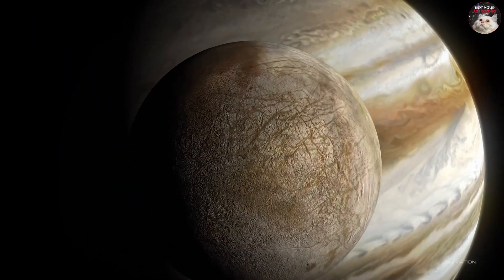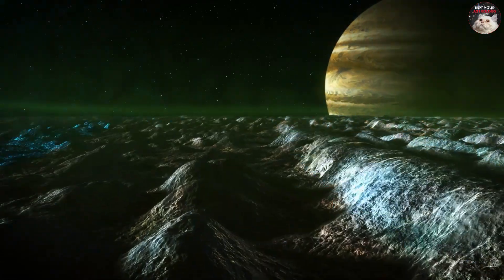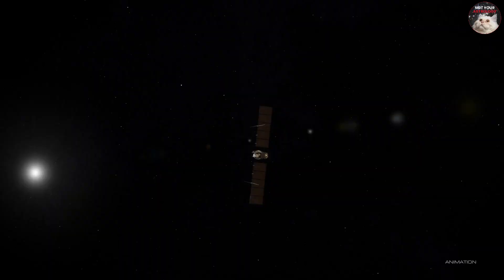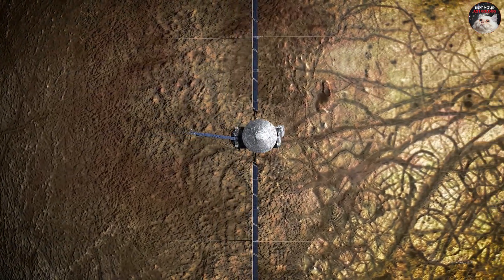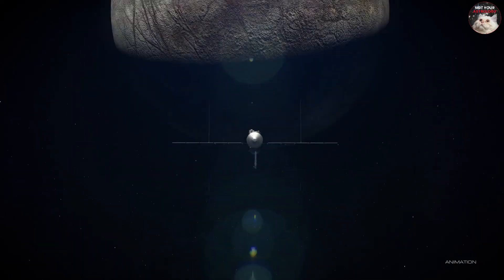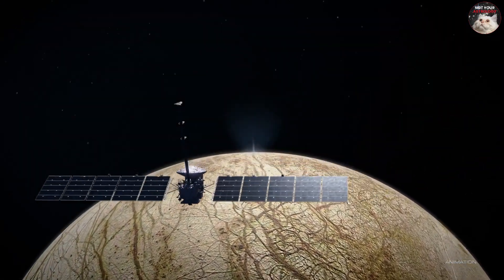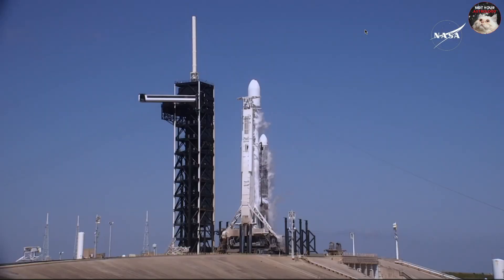We want to understand: could Europa be a place where life might exist today? Go to Europa now and unlock those mysteries that are just waiting for us. The pictures we're going to get from Europa Clipper are going to blow our minds. How could you not be excited about something as monumental as this? And here we go.